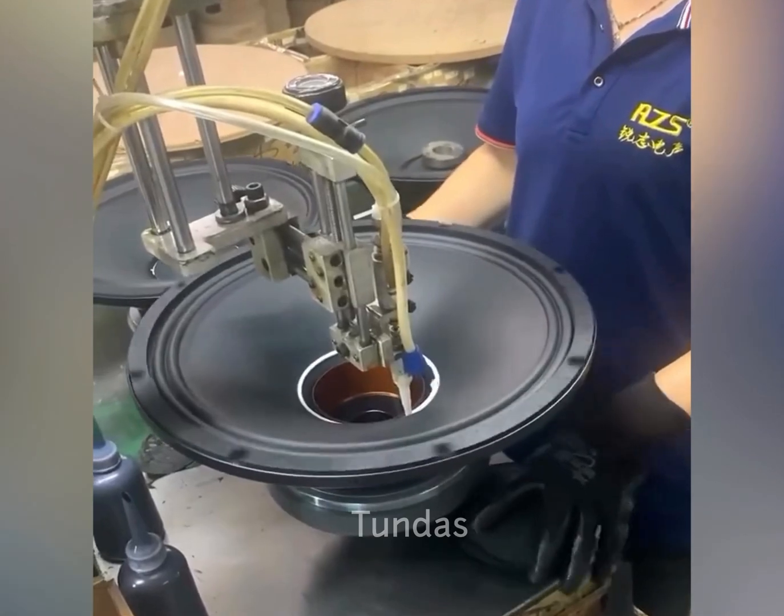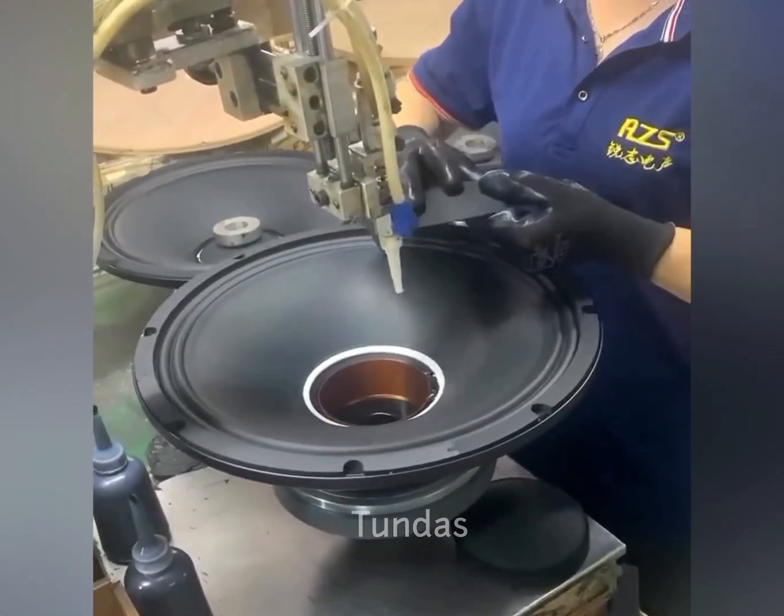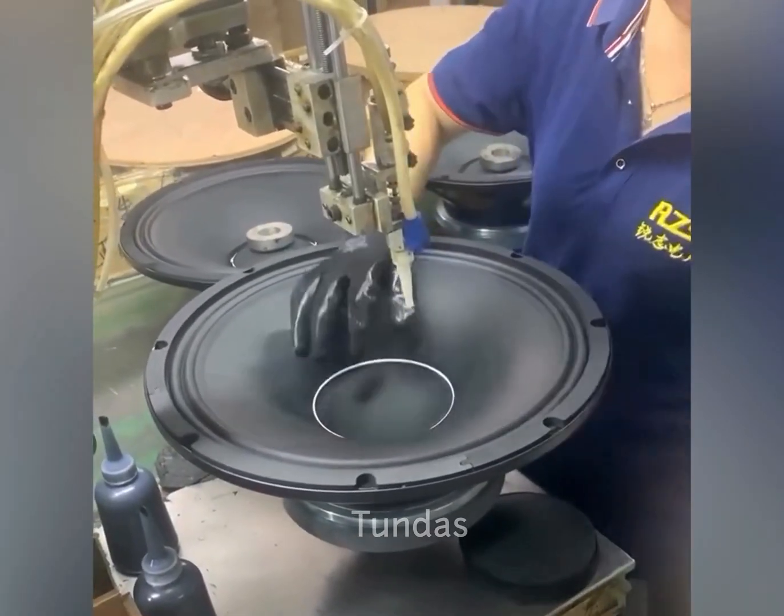This is a line for the production of powerful musical diffusers. At this stage, the worker glues the cap to protect against dust.